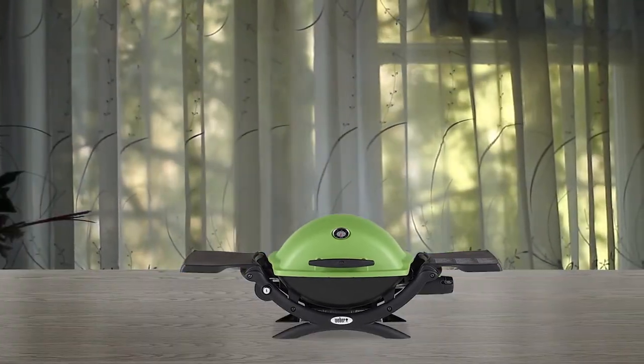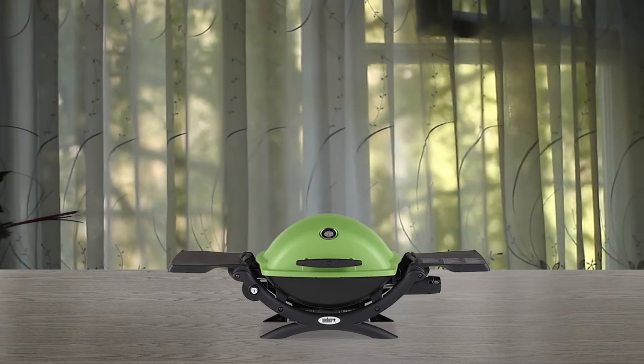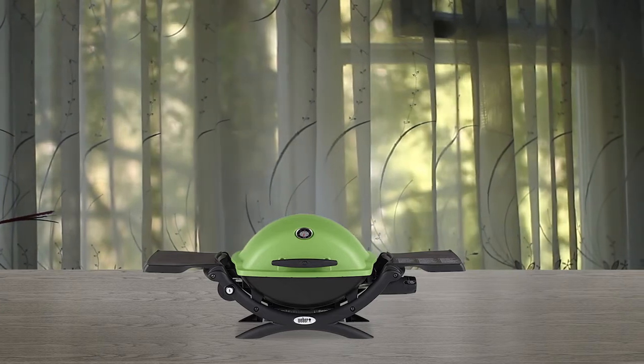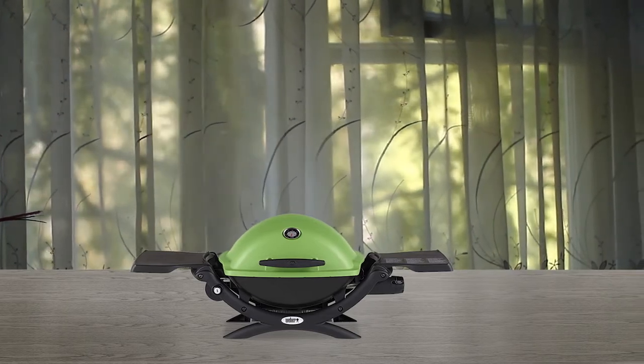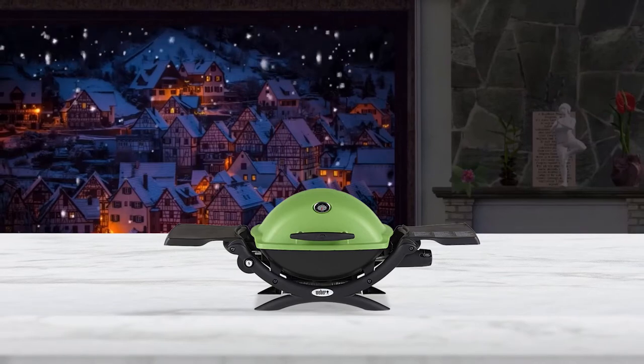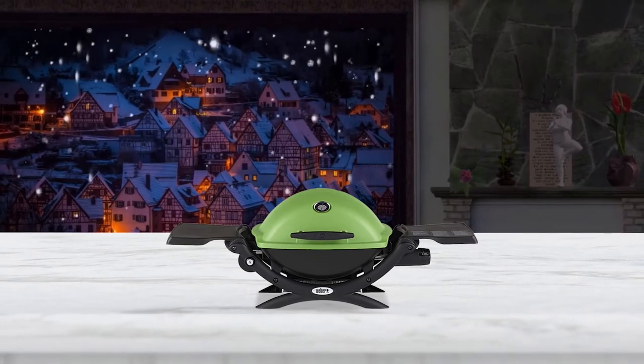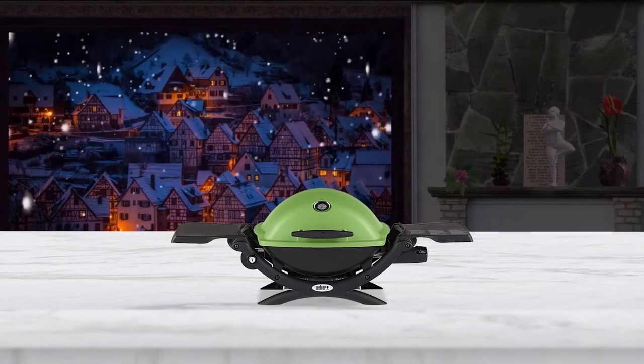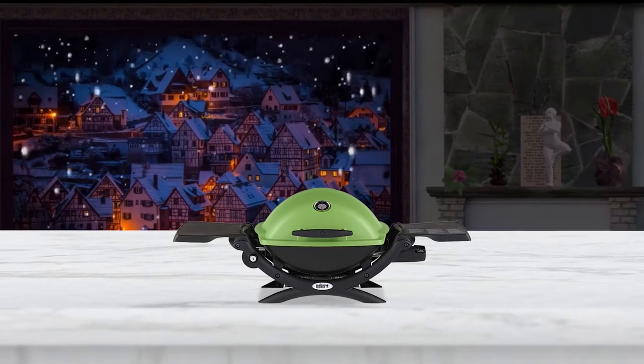The Weber Q1200 green LP gas grill features a full assembly out of the box, meaning no need to spend hours before you can start using the grill. The burner features an input rating of 8500 BTU per hour. There is a 189 square inch cooking area, which makes this device ideal for smaller groups.